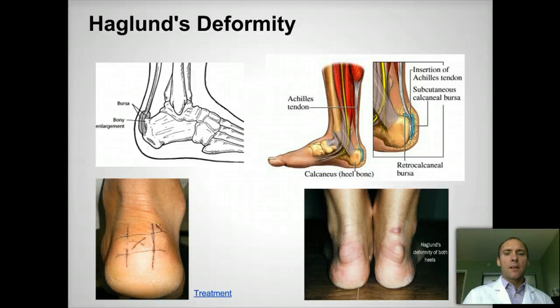Hi, this is Dr. Donald Pelto. I want to talk to you this week about the Haglund's deformity.